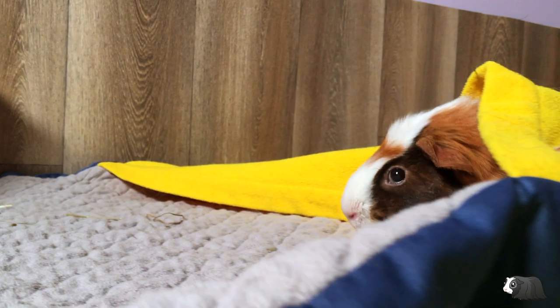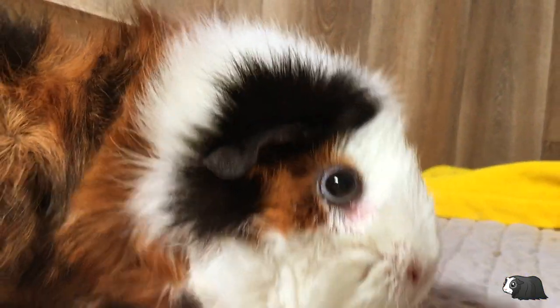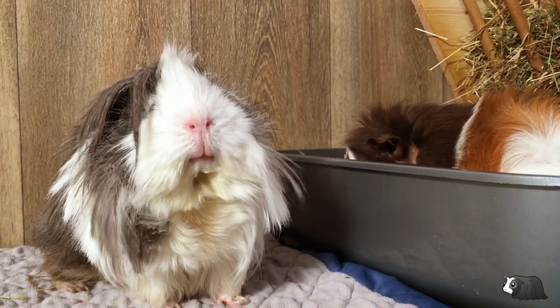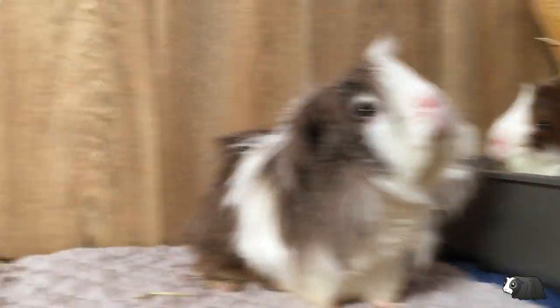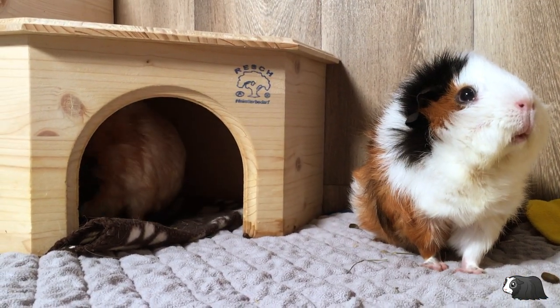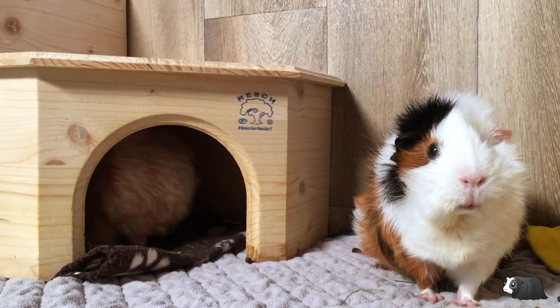Although you can't litter train guinea pigs in the same way as you train a cat to use the litter box, you can encourage them to use a certain area or areas of their cage. I'm going to explain how to determine which places in your cage are best for a toilet area and how to set up a litter box for your guinea pigs.